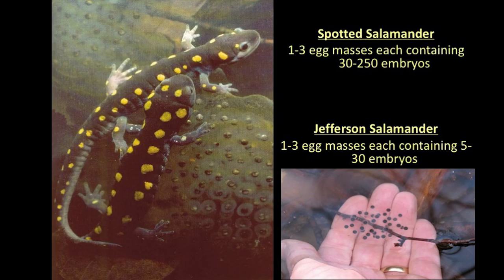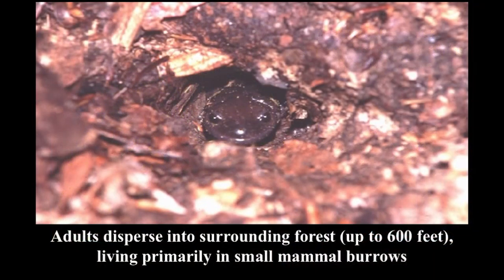Egg masses are about the size of a golf ball when first laid but quickly swell up to baseball size. The Jefferson salamander, however, lays much smaller egg masses — one to three per female, but each containing only between five and maybe 30 embryos. A much less conspicuous egg mass with much lower numbers of embryos. The Jeffersons go through the same kind of congress ritual as the spotteds — the female picks her partner.